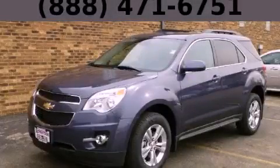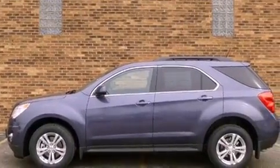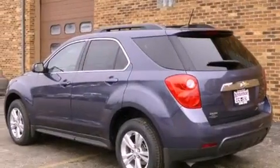This is a brand new 2013 Chevrolet Equinox, plenty of space for what you need. It features a 2.4-liter four-cylinder engine and an automatic transmission.